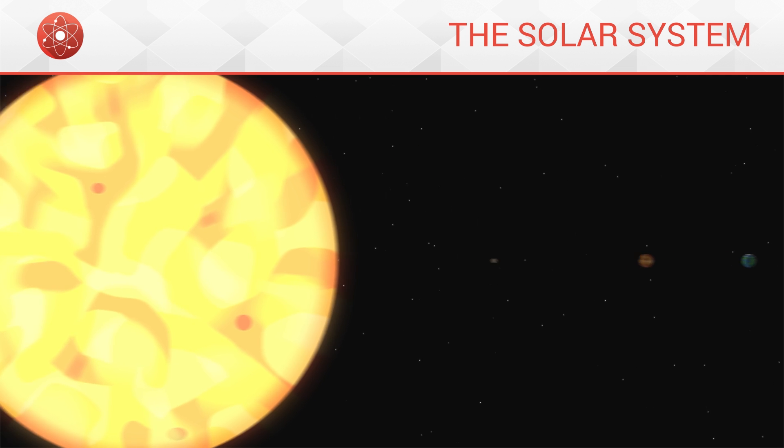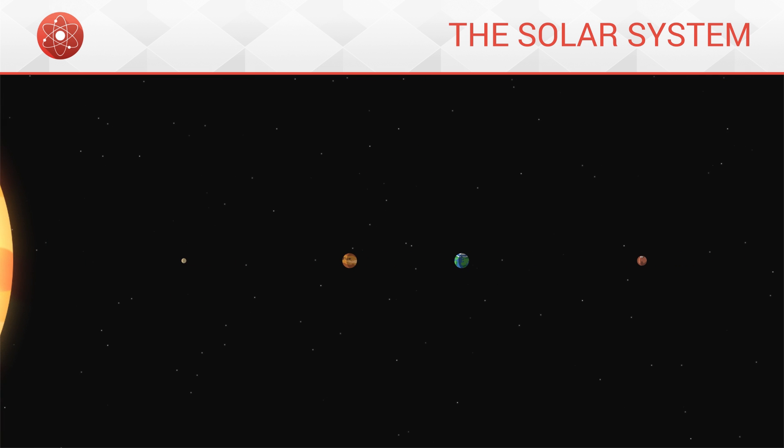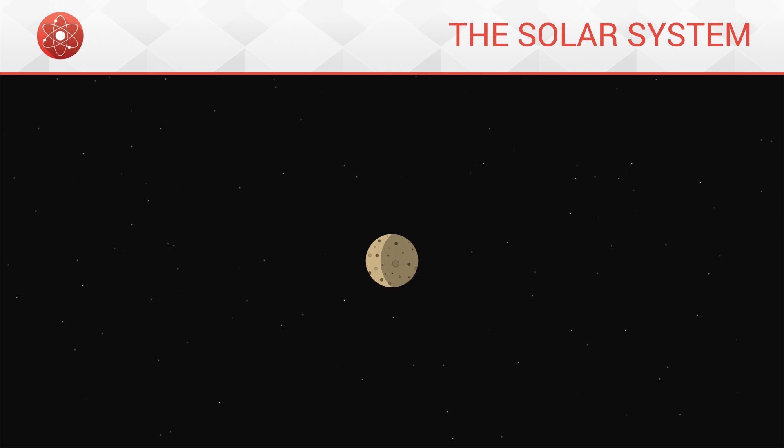There come four planets with a rocky surface, also known as the telluric planets. Mercury is the smallest and also the closest to the Sun.